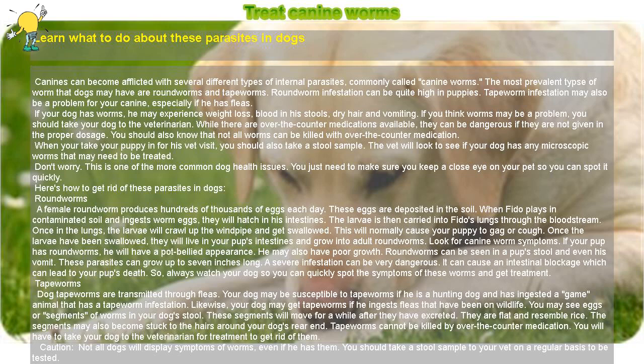Look for canine worm symptoms. If your pup has roundworms, he will have a pot-bellied appearance. He may also have poor growth. Roundworms can be seen in a pup's stool and even his vomit. These parasites can grow up to 7 inches long. A severe infestation can be very dangerous, and it can cause an intestinal blockage which can lead to your pup's death.